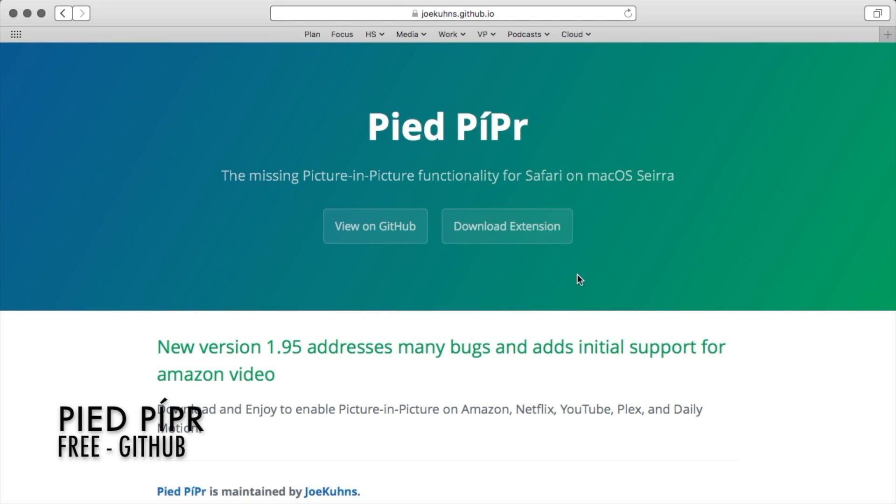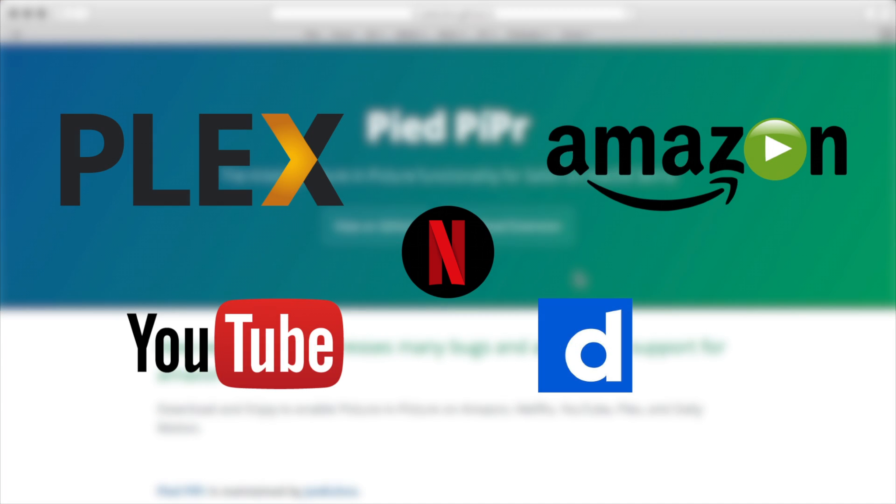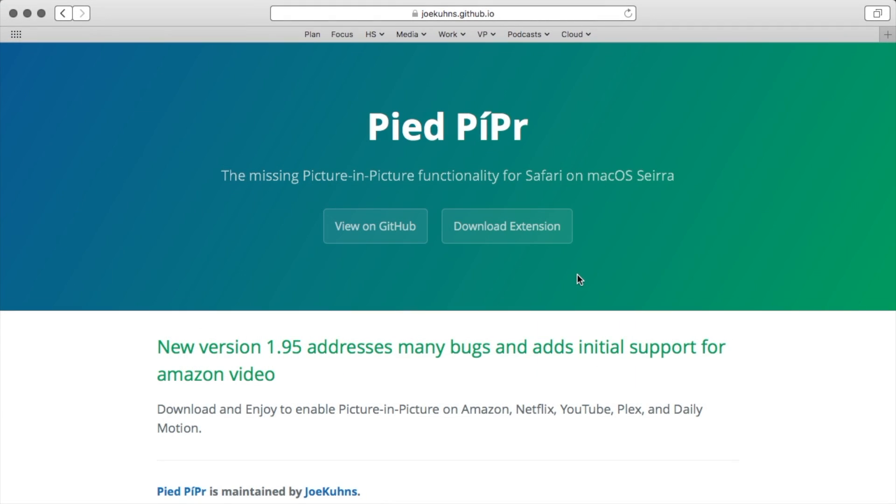This is Pied Pipper. With it, you'll be able to easily enter Picture-in-Picture on YouTube, Netflix, Amazon Video, Plex, and Dailymotion.